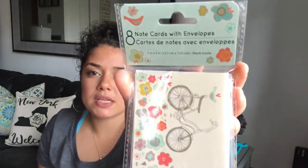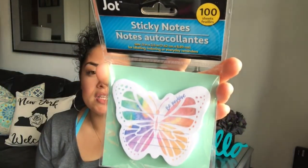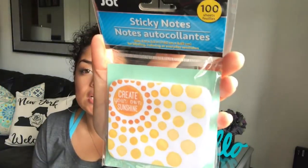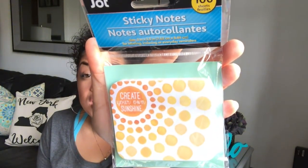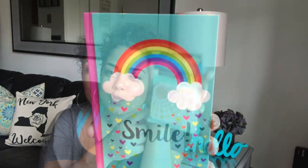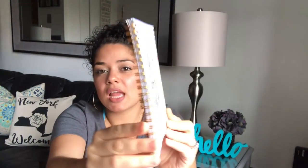My mom actually picked up these note cards with a bike on them — comes eight in there. I found these butterfly sticky notes, 100 count — and these sunshine sticky notes that say 'Create Your Own Sunshine.' I love how it's yellow and bright and looks like a sun. Look how adorable this notebook is — you get 60 sheets and it's lined.